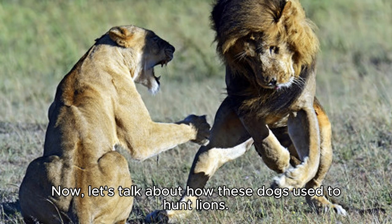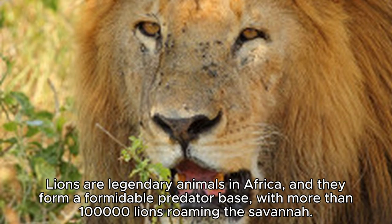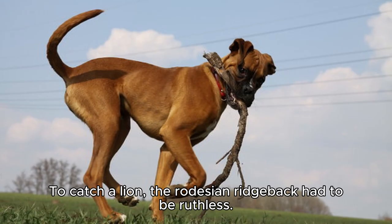Now, let's talk about how these dogs used to hunt lions. Lions are legendary animals in Africa, and they form a formidable predator base, with more than 100,000 lions roaming the savannah. To catch a lion, the Rhodesian Ridgeback had to be ruthless.